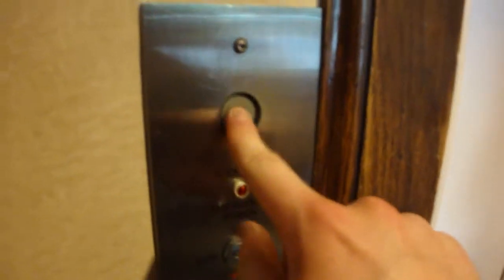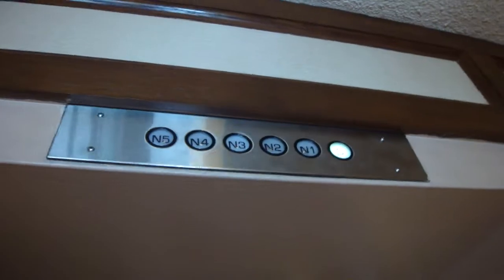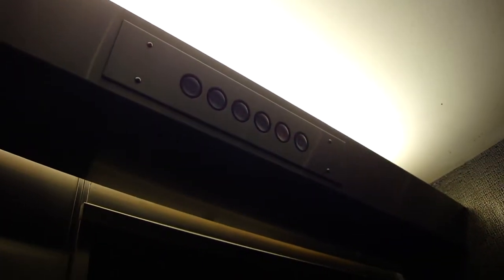Pretty? Look at this. This thing — I don't want to go to N5. This thing is an oldie. It's small too.